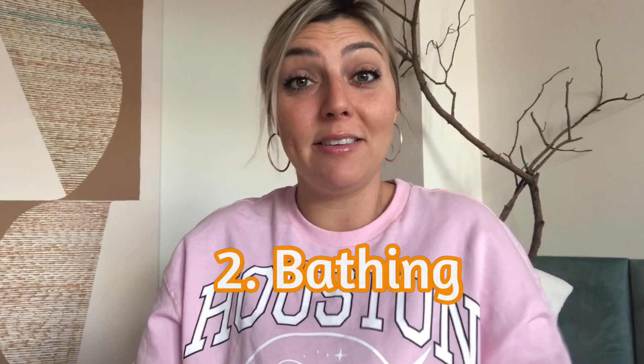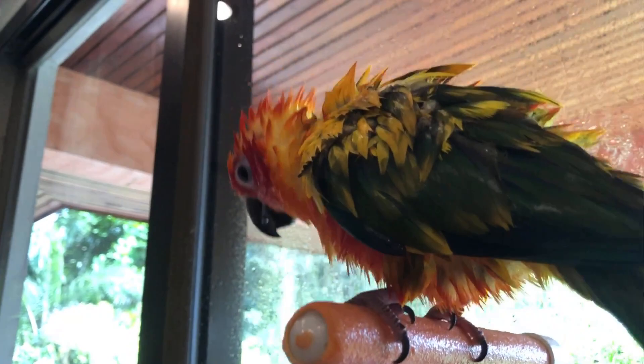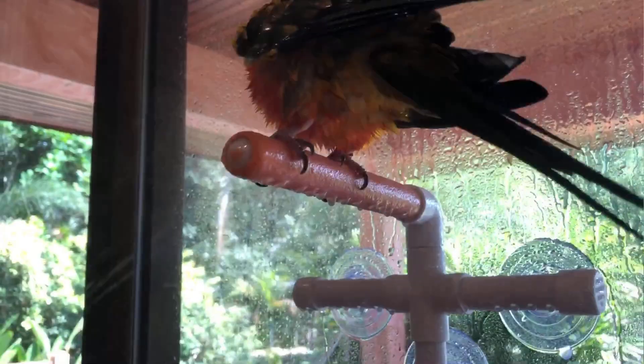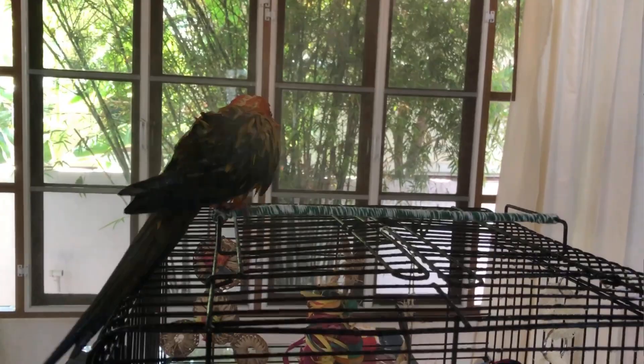Tip number two is bathing. Your sun conure should be bathing every single day or at least several times a week. Mango bathes usually every day, sometimes every other day — I don't force him, I just feel out when he's in the mood. He always has a big bowl of fresh water in his condo, and I can tell he's ready when he tries to get into the sink water. You can offer a large dish, let them splash in the sink, invite them into the shower, or use a spray bottle — Mango's favorite.